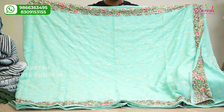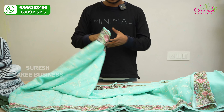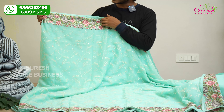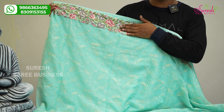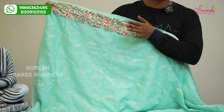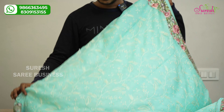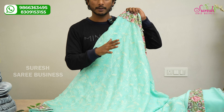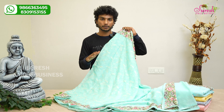I am going to show you the falling material, which is very good for youngsters. I am going to show you the pattern in sea green pastel king color, with a classic look. The contrast uses soft embroidery style, which is very elegant.